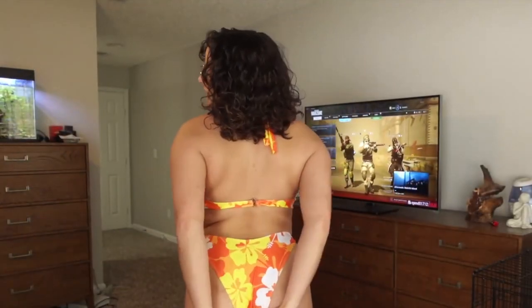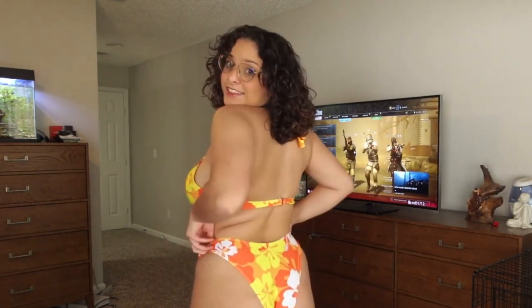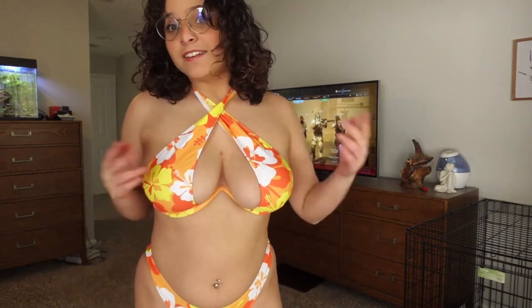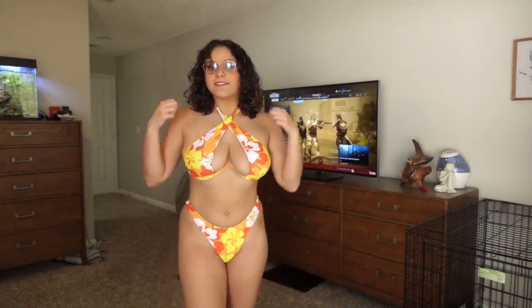It looks good. I think I would actually wear this bikini — I'd reach the pool for tanning, probably just tanning because I don't want to cross against my chest, but other than that it's great.